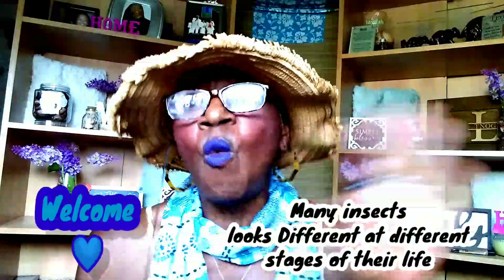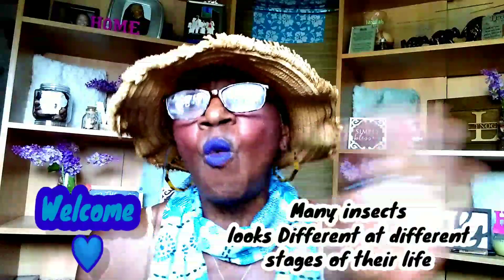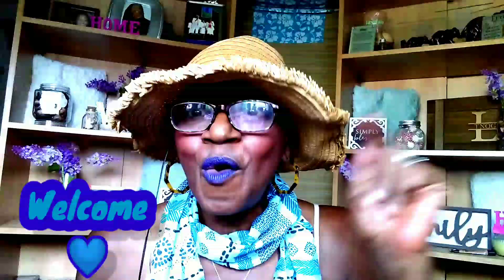I want to get this video out so you will know what the insects look like and some of their habits. Many insects — what we have — we have chewers and suckers. We're going to go through the list of 10 and at the end I'm going to give you two bonuses.